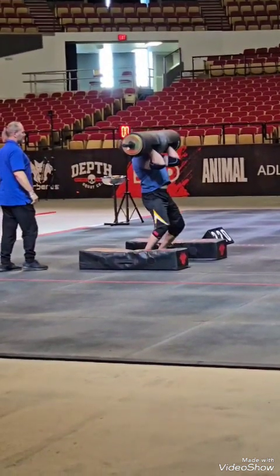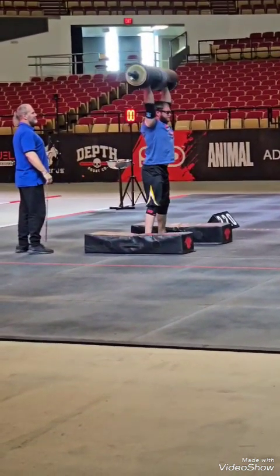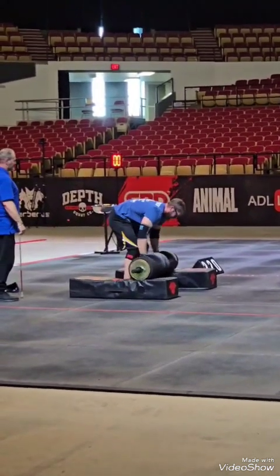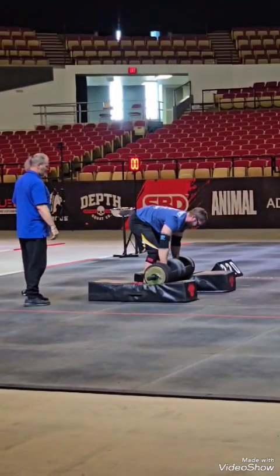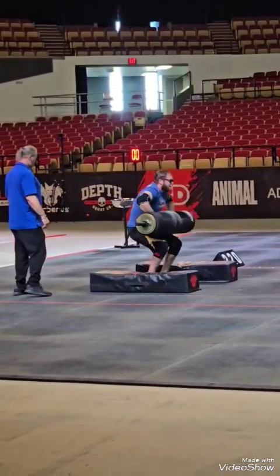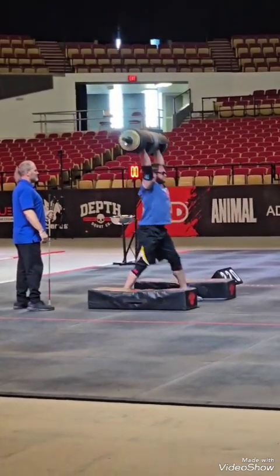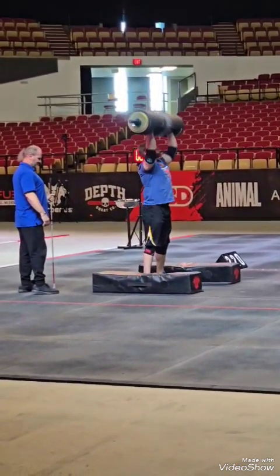Here we have the Log Clean and Press — definitely not my best event. That first rep I did not get a very good lockout, so I didn't get the down call. They did a good job of being nice and strict with the judging, so I moved on to doing some push jerks and split jerks to hopefully get my weak little triceps all the way to that lockout point.